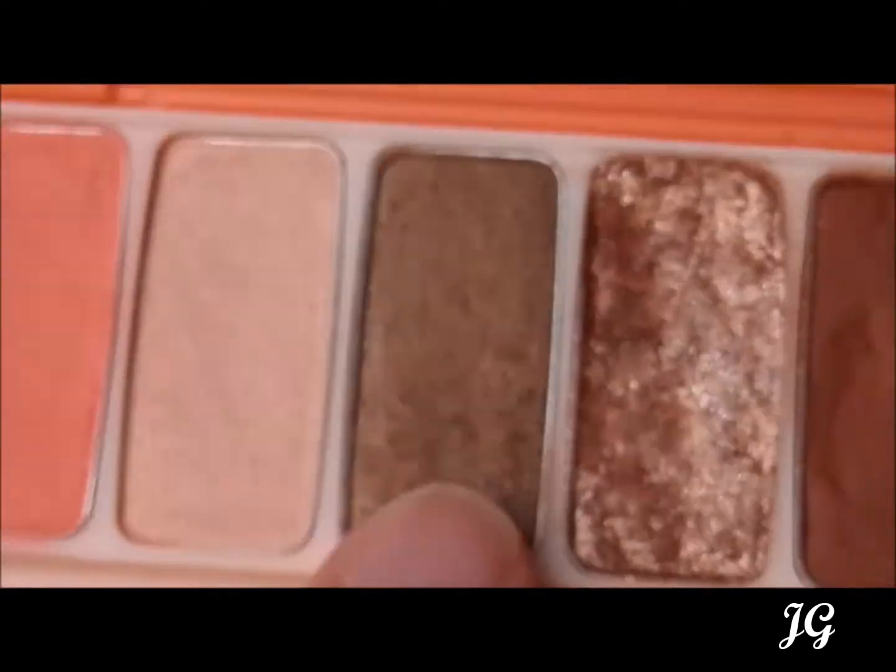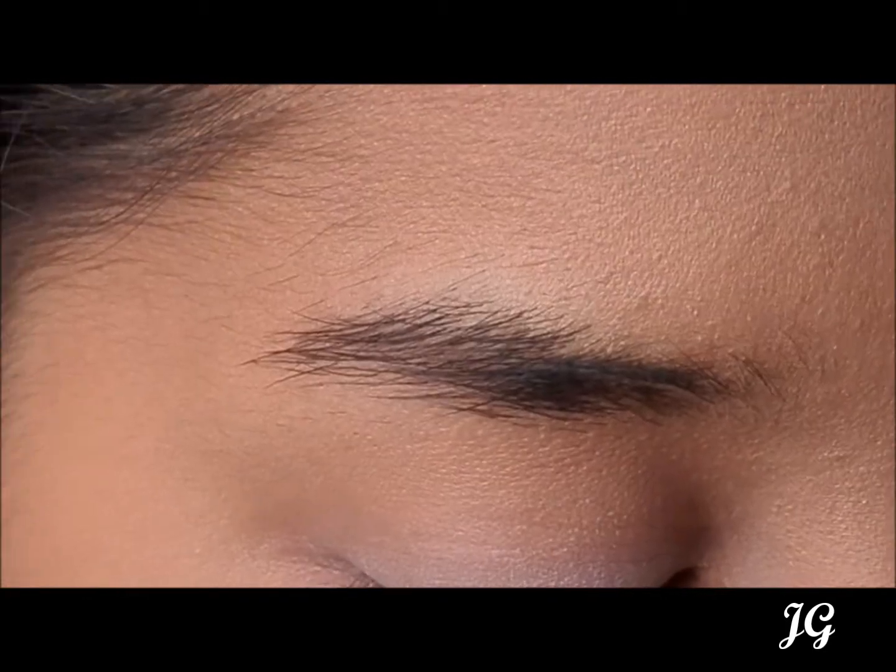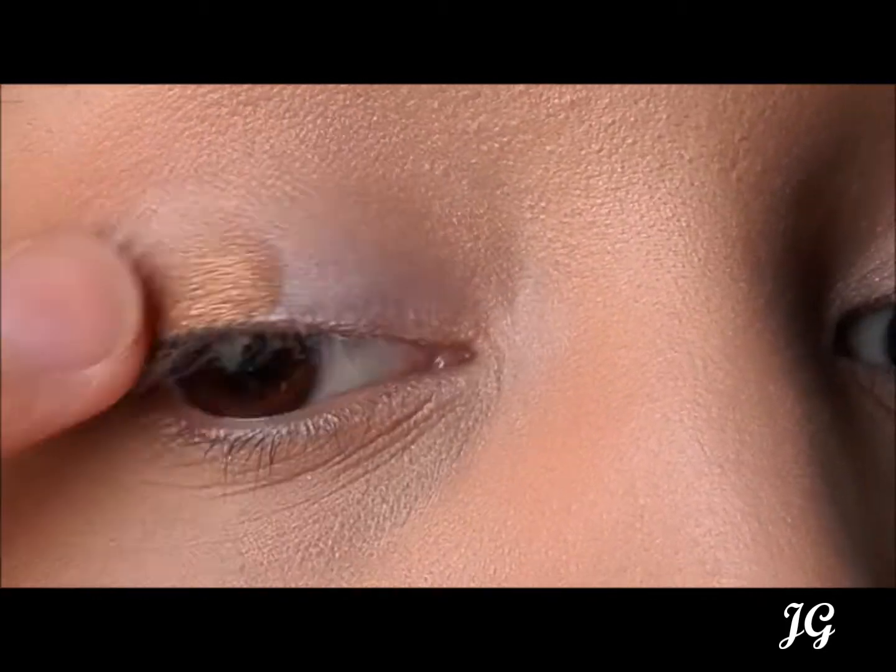The fourth shade is a khaki brown and golden shade. It's a shimmery shadow and offers great pigmentation.